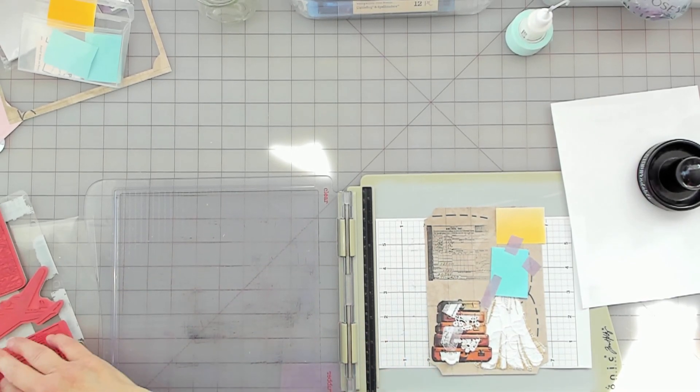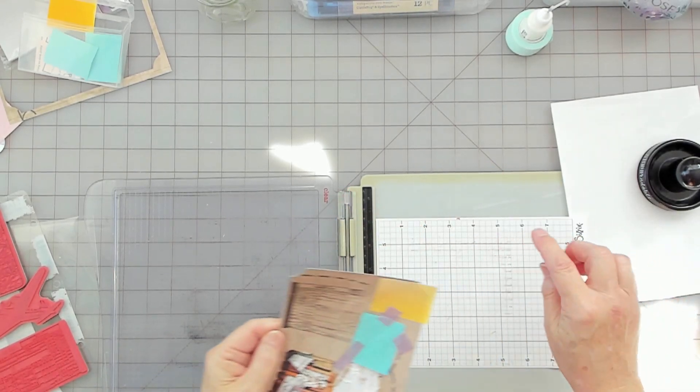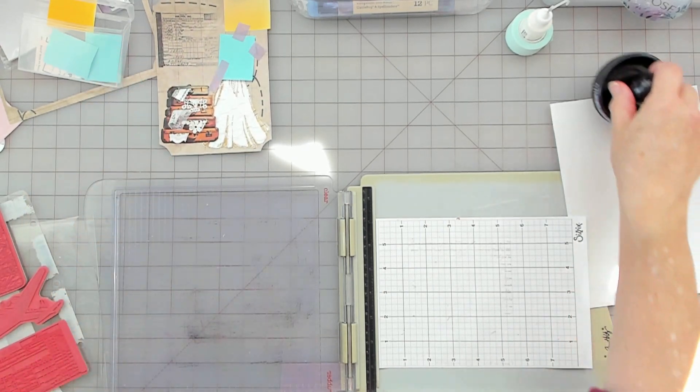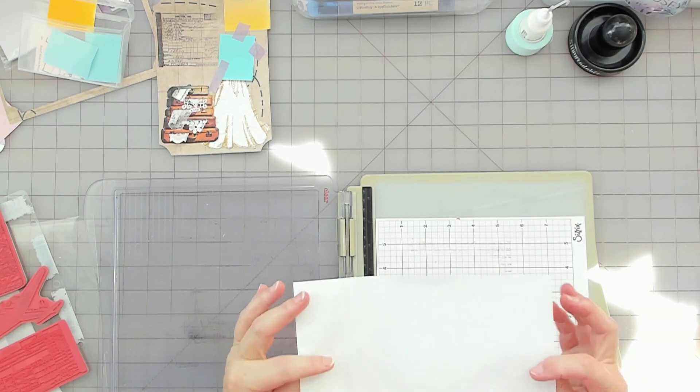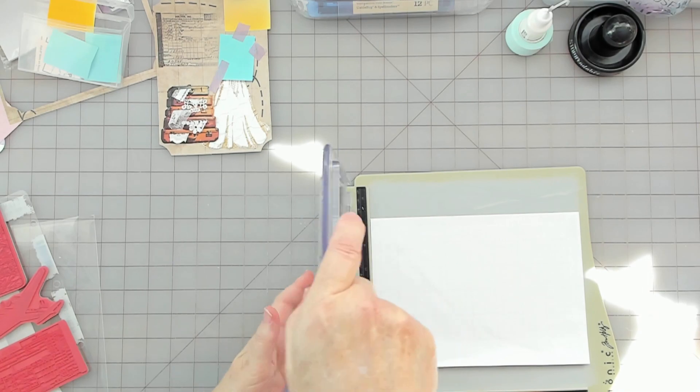That's cool. Let me take this off — this is just a sticky grid paper. I've shared that before. This is just the release paper I put on here to protect it for long life. That's wet, so I'm going to switch this around to dry. That worked out well.